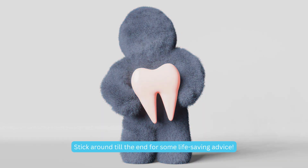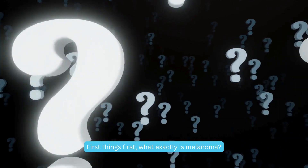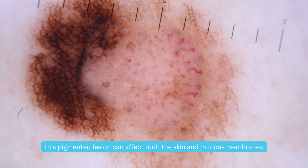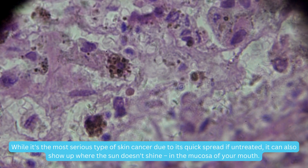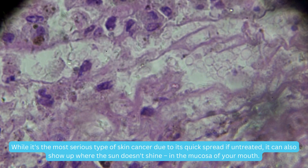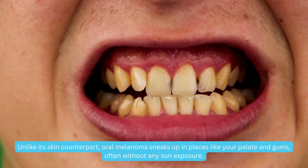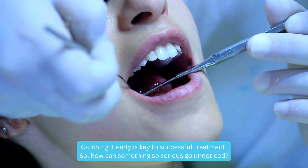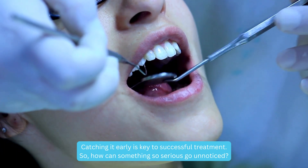Stick around till the end for some life-saving advice. First things first, what exactly is melanoma? This pigmented lesion can affect both the skin and mucous membranes. While it's the most serious type of skin cancer due to its quick spread if untreated, it can also show up where the sun doesn't shine — in the mucosa of your mouth. Unlike its skin counterpart, oral melanoma sneaks up in places like your palate and gums, often without any sun exposure. Catching it early is key to successful treatment. So how can something so serious go unnoticed? Let's find out.